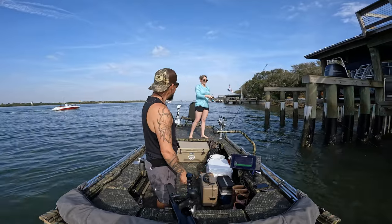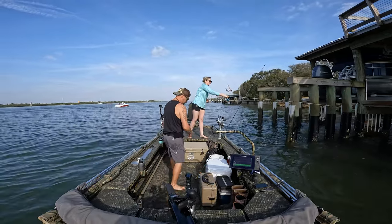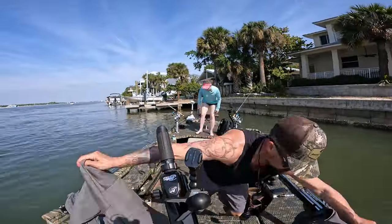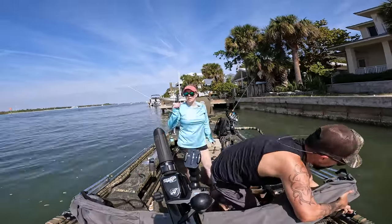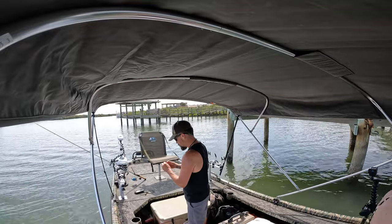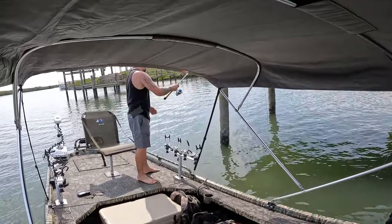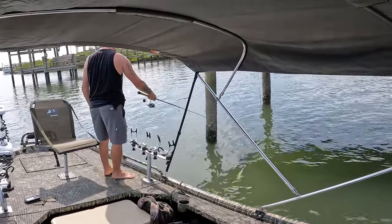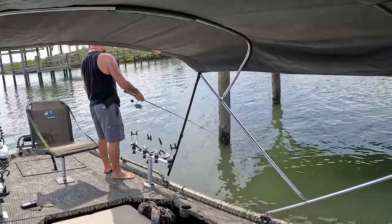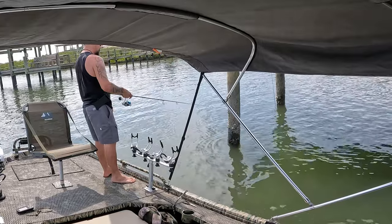Gosh darn it, didn't go on my spot. Basically throw it right there and just let it drift — he was right there by them pylons. I don't even know if I'm able to use that hook, I might be able to straighten it out a little bit. Oh damn, I guess I need to stick mine out there. I literally didn't even cast it out, I just jigged it next to the pole — jigging right next to that pole. Damn, that was a good one too. I'd kind of given up, I was like not gonna catch anything.